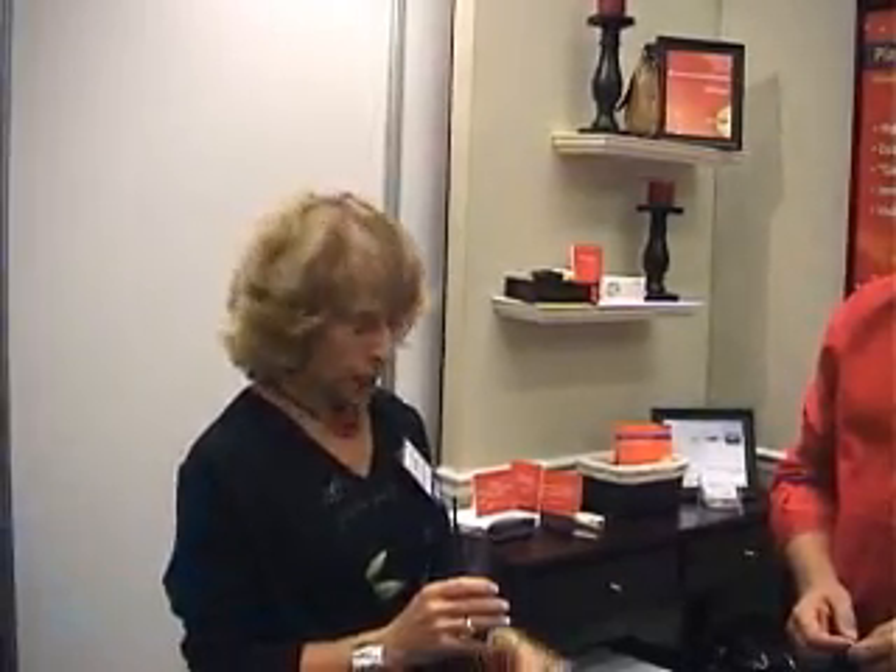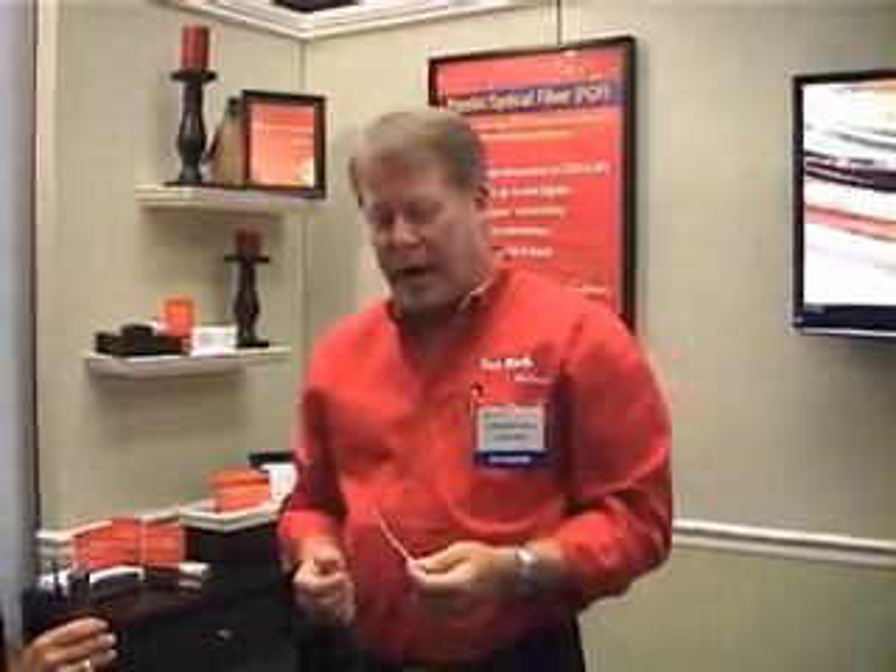Sandy Teeker here from Broadband Home Central, and I'm at IPTV World Forum North America. I'm here with Lawrence Thorne — I actually met Lawrence at CES earlier this year. He's VP of Sales and Marketing of Firecoms. Why don't you tell our audience what kind of fiber you are working with?